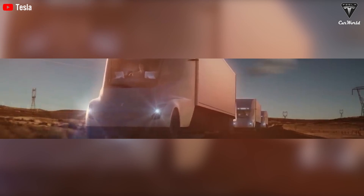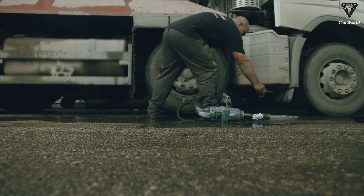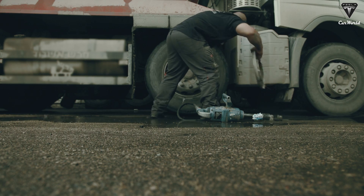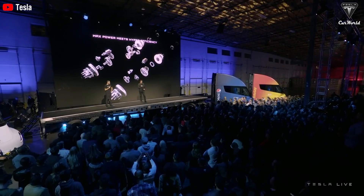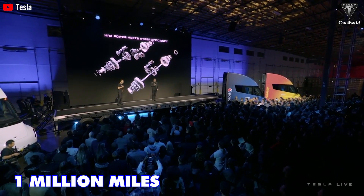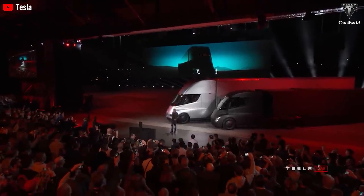Tesla asserts that the Semi will offer unparalleled reliability. Electric powertrains with fewer moving parts are expected to experience fewer breakdowns and require less maintenance compared to their diesel counterparts. Musk even claims a powertrain life of a million miles and suggests that the regenerative braking system will render brake life essentially infinite.